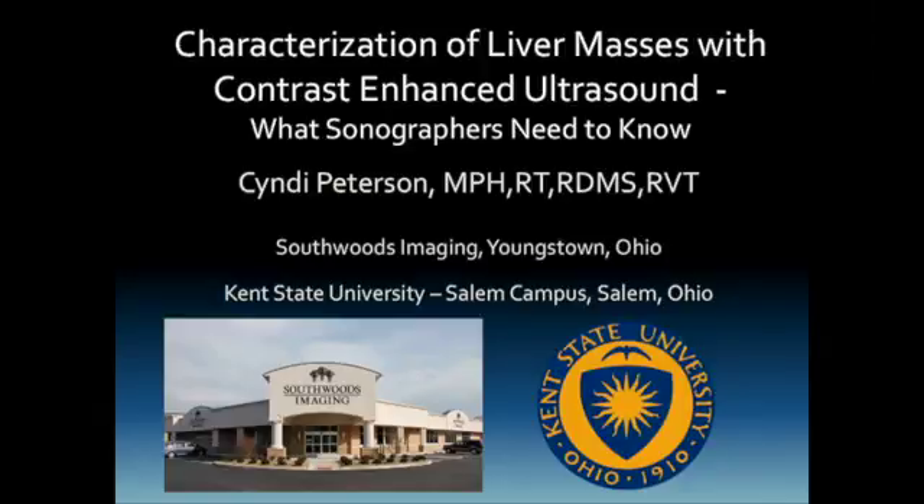I have been a sonographer at Southwoods Imaging in Youngstown, Ohio with Dr. Richard Barr for over 20 years, and we started doing contrast agent studies with ultrasound in 1997. When FDA approval was granted for cardiology and not radiology in the early 2000s, we continued to do studies in an off-label manner, and therefore we have dosed thousands of patients, so it is that experience about which I'd like to speak with you today.